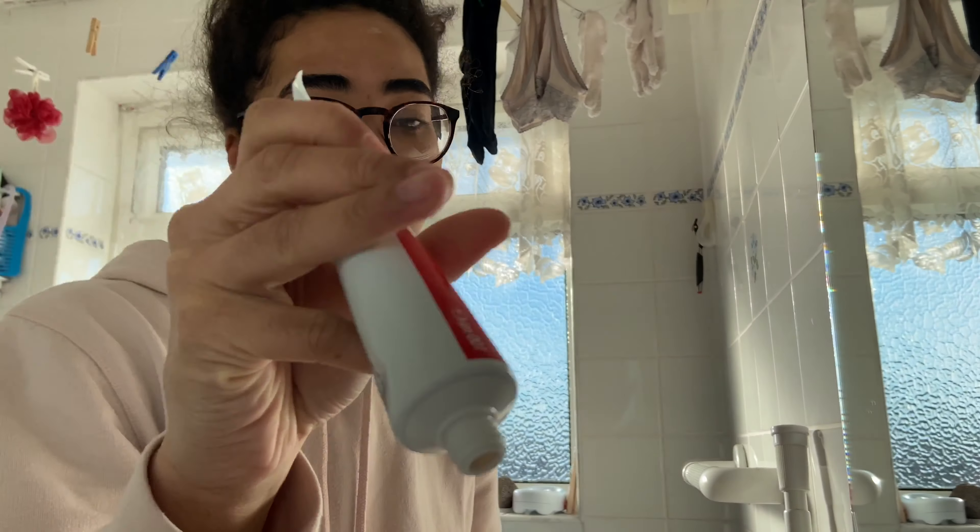All right guys, come brush my teeth with me. Good morning, Mom! So this is the bathroom — I'm going to brush my teeth, shower, and make myself look fresh. I'm using my back camera to film, which isn't very realistic but it is what it is. I take the Colgate toothpaste, put it on the toothbrush, add some water — you know the usual.